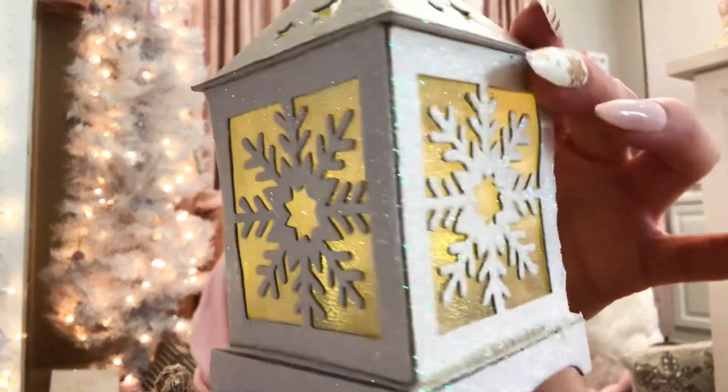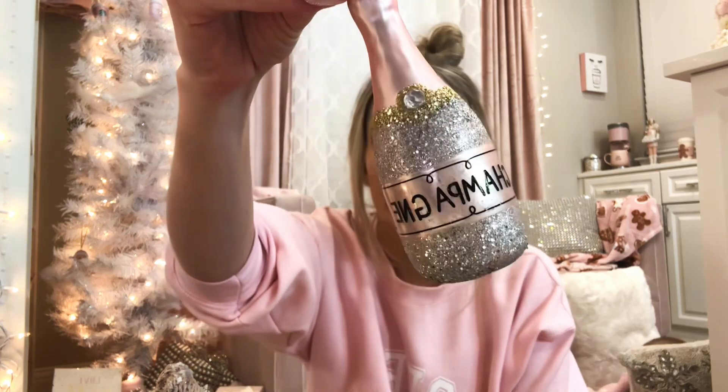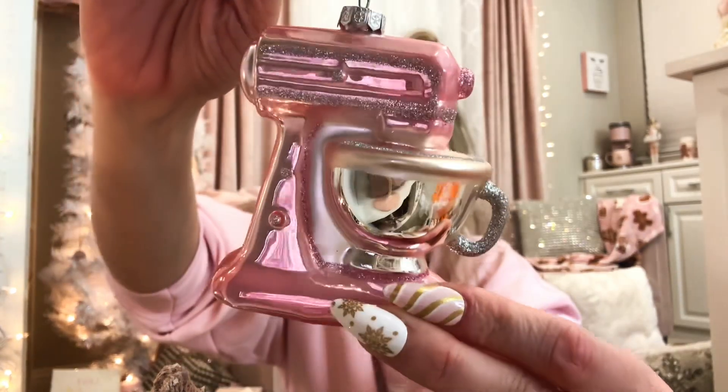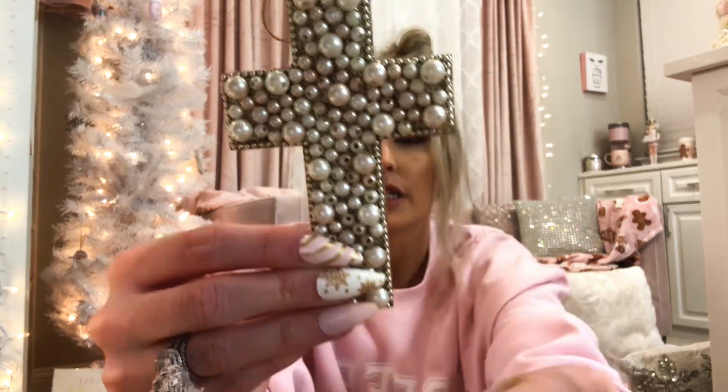I have a glitter house ornament and it lights up — oh yeah, it still works! It has a little snowflake on each window, just really pretty. And then this is my champagne ornament. I also have this super cute pink mixer with glitter on it and a little pearl cross — it's just so stinking cute.